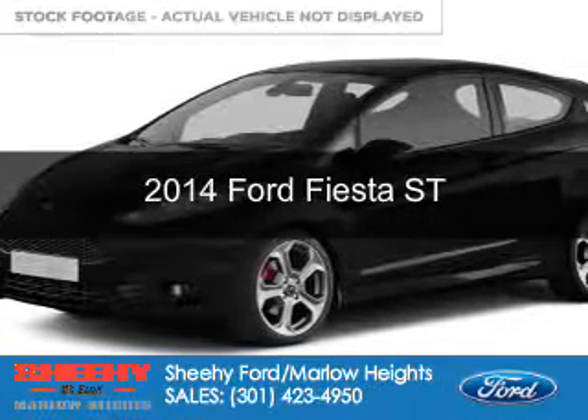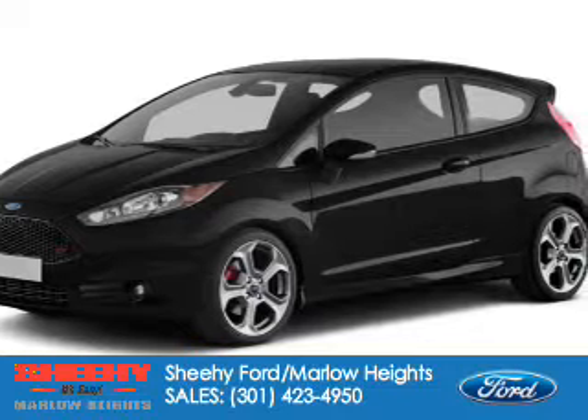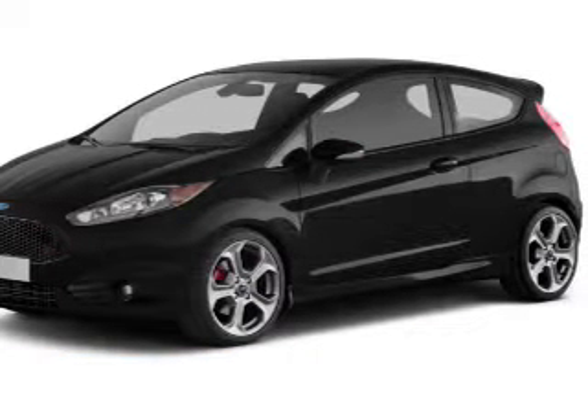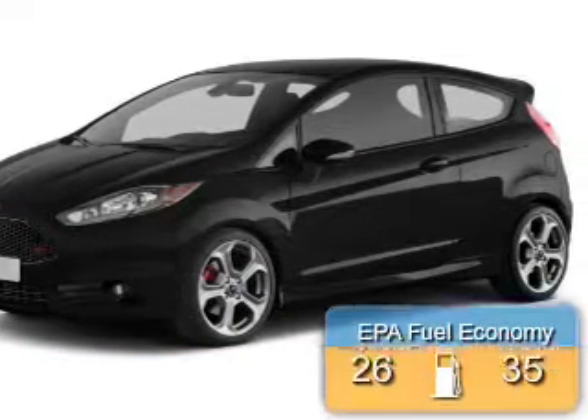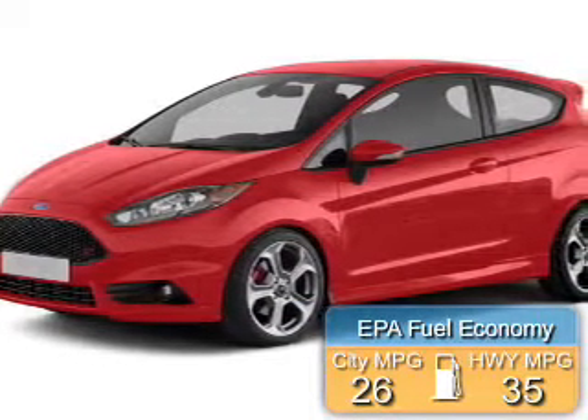This is a new 2014 Ford Fiesta, powered by front-wheel drive, a 1.6-liter 4-cylinder engine, and a 6-speed manual transmission. Great fuel efficiency saves you money by requiring fewer trips to the gas station.